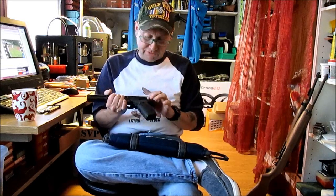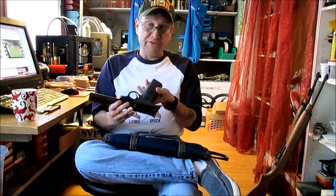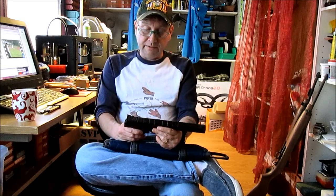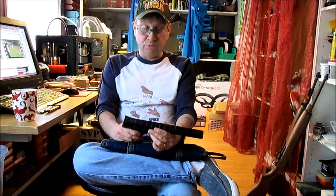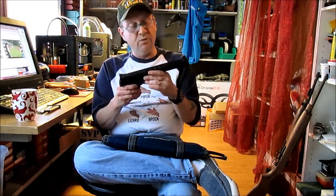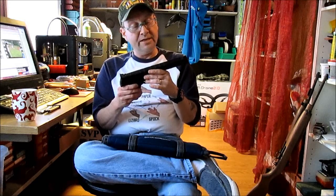On this side you have the standard safety and the standard slide release, and there's nothing on the other side. So this is a single-action-only, 10-shot .22, 7-inch barrel, .22 long rifle, Model 22A-1, made by Smith & Wesson, and you'll see the shooting videos.